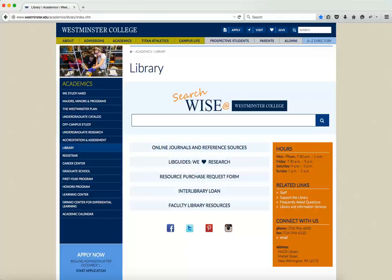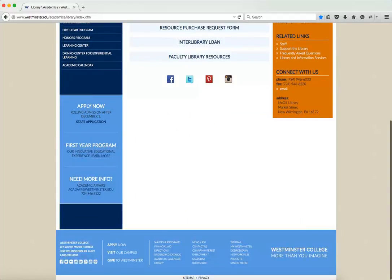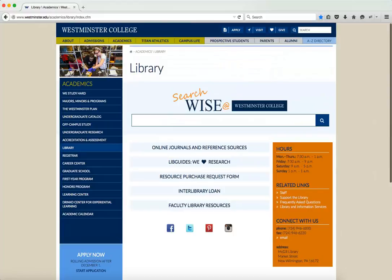From the library's homepage — just a reminder, on any westminster.edu site, I can scroll to the bottom and click Library and get right here. The first big thing we see is 'Search WISE at Westminster College,' where you're going to search everything we have in the library, everything we have access to, and a whole bunch of stuff we don't have but we can get for you.